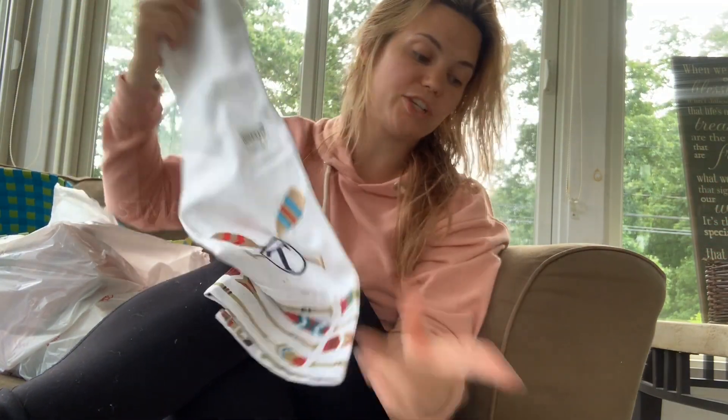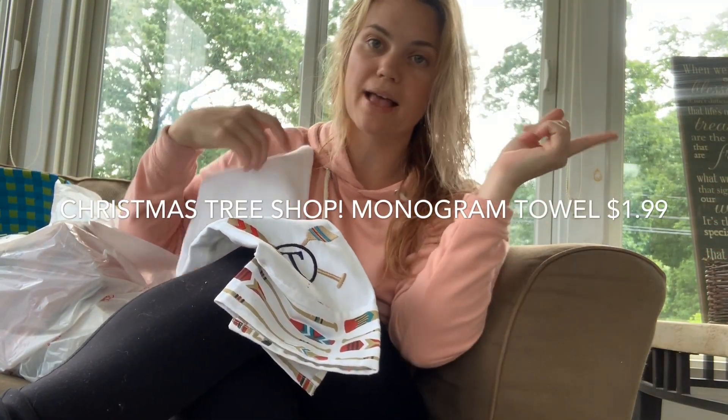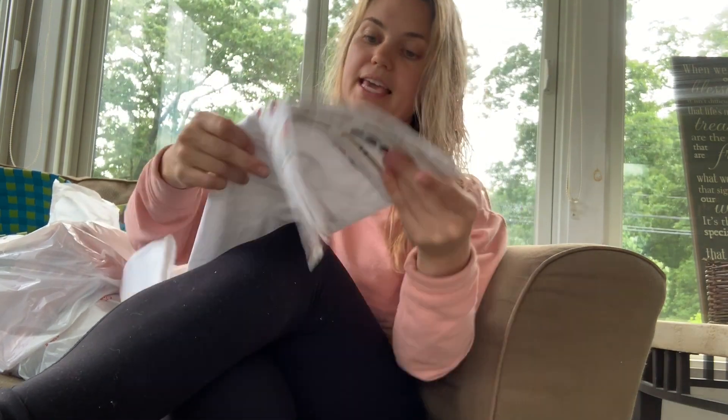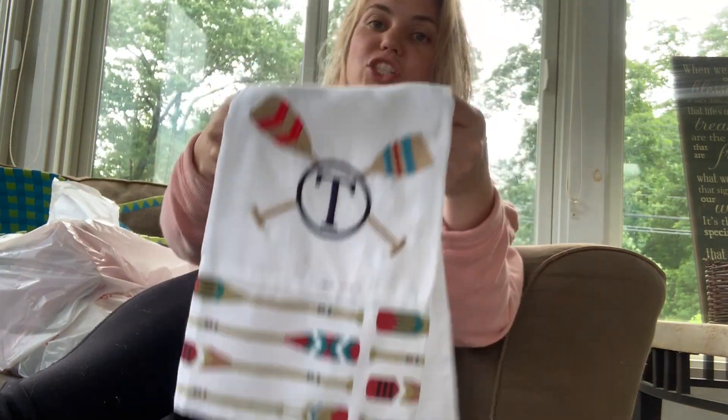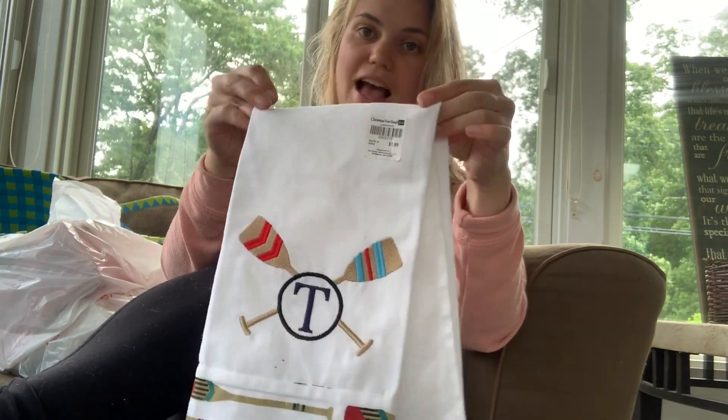So to recap: the hammock was from Five Below, the bag was from Christmas Tree Shop, the little block was from TJ Maxx, and this next one is from Christmas Tree Shop — it's just a little towel with our last name, Tavares. I figured that was cute — got a lot of monograms today!